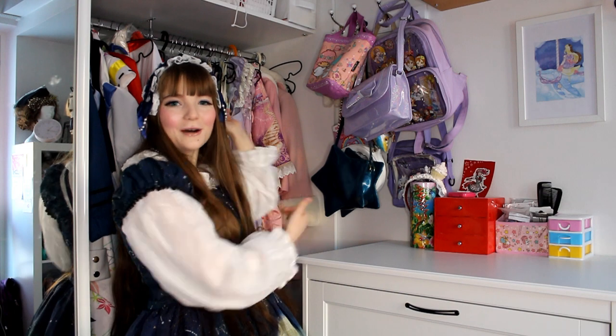I also sold 6 of my 10 main pieces last year, so my wardrobe was really empty. That's why I have all of this now.